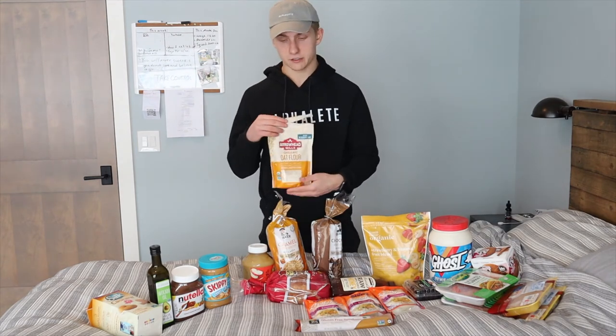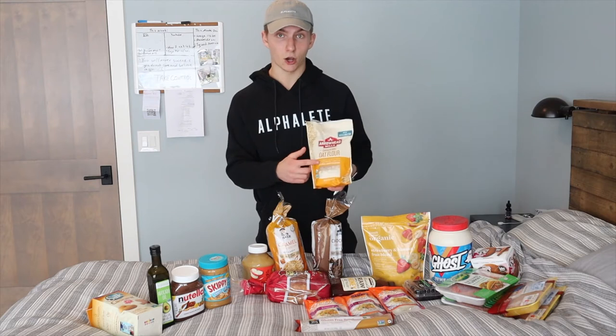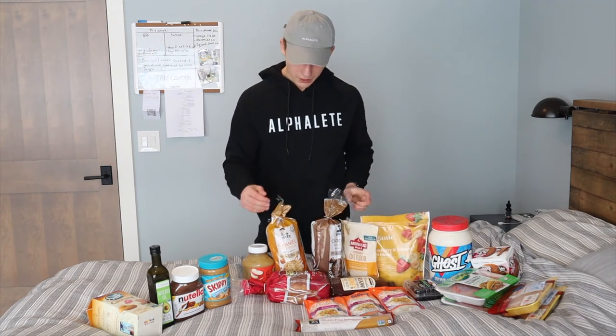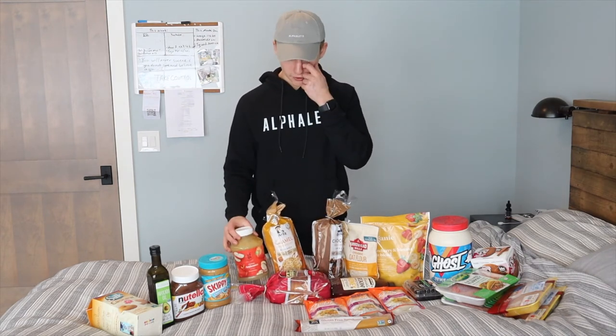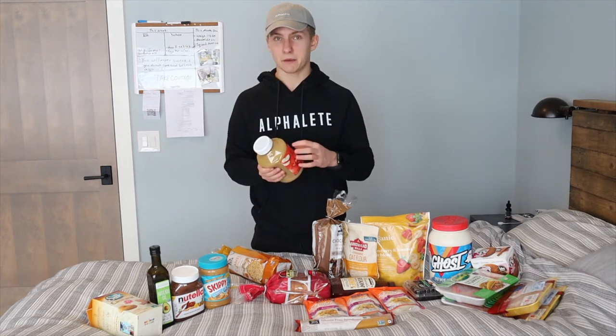I also have oat flour for cooking — I make my pancakes with it since I'm sensitive to gluten. For bread, I have gluten-free bread at 90 calories per slice. When cutting I'd go for 45-calorie bread, but bulking makes it easy to fit in the extra calories. Applesauce is a great egg substitute for cooking — especially for pancakes, since it makes them a little sweeter, fluffier, and thicker.